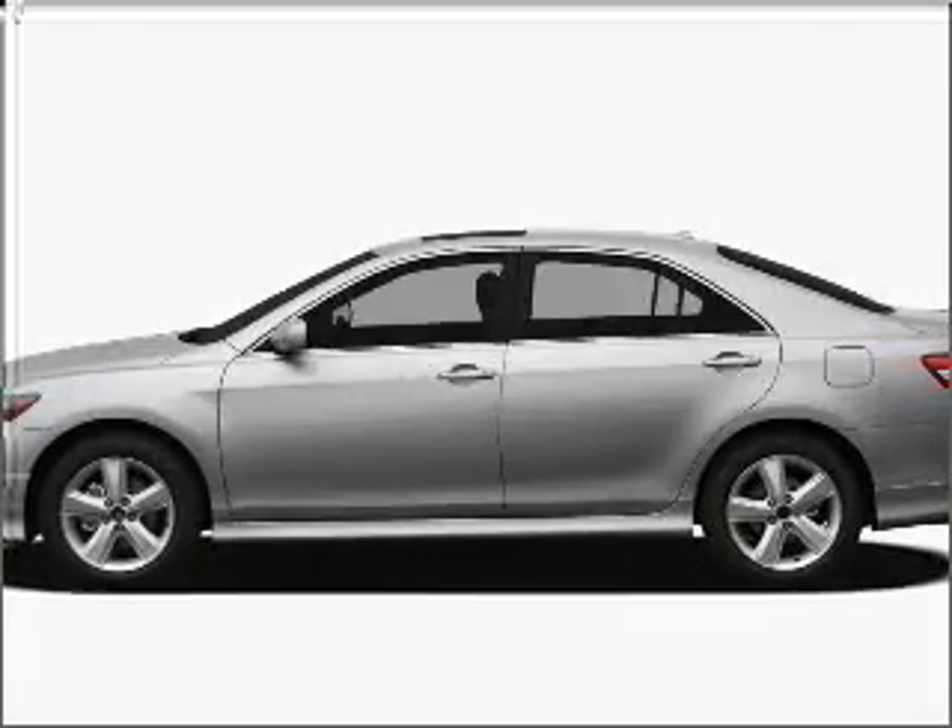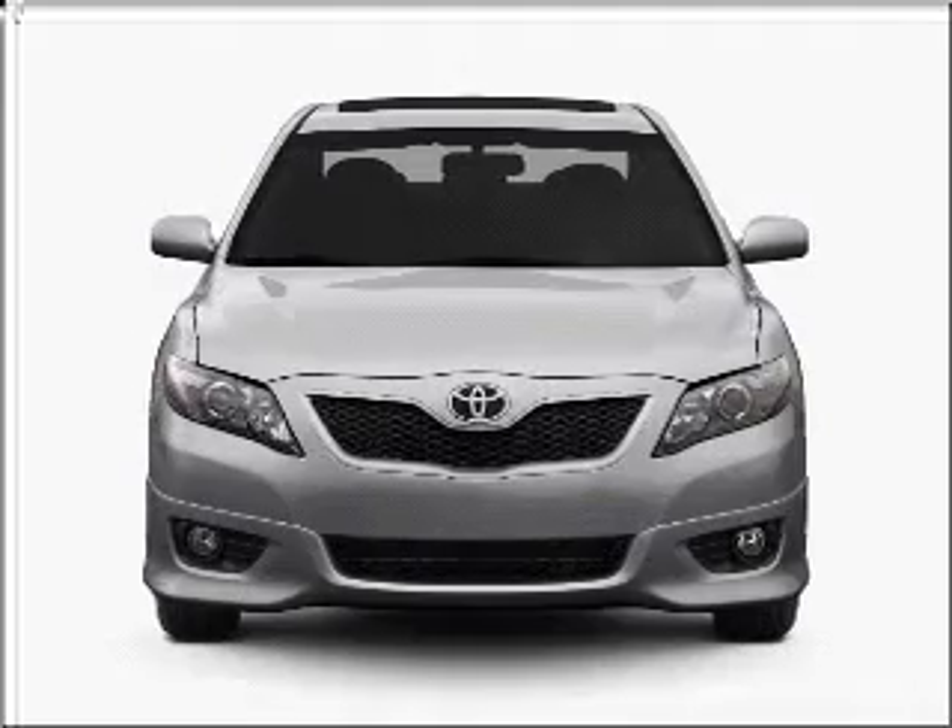Check out this 2011 Toyota Camry. If you're looking for a first-rate auto, this one could be yours today.